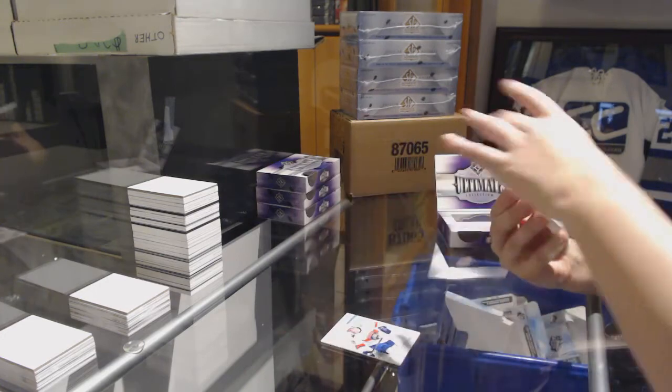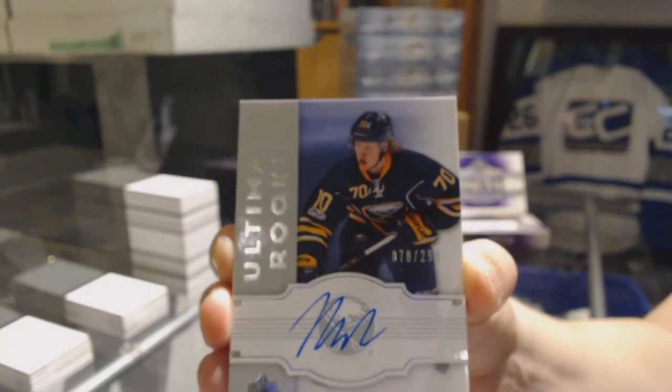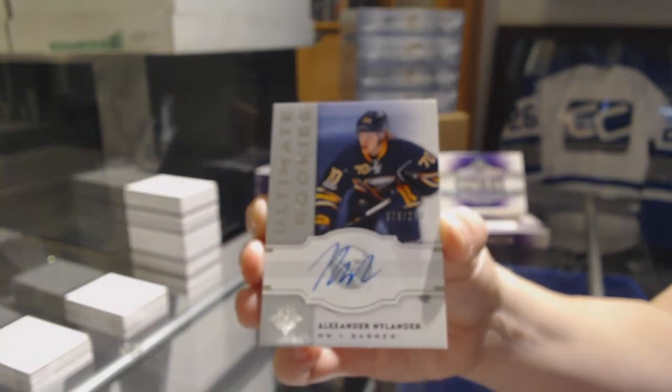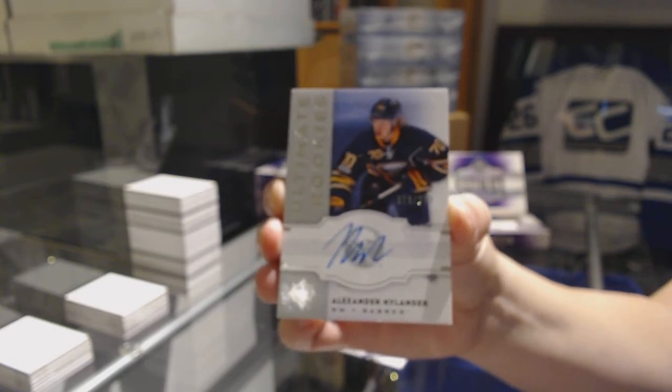We've got an Ultimate Rookie Retro Auto, number 2-99 for the Buffalo Sabres — Alex Nylander. What teams you got, Panda?